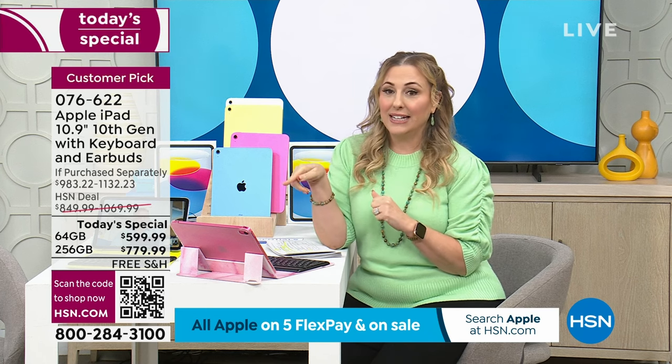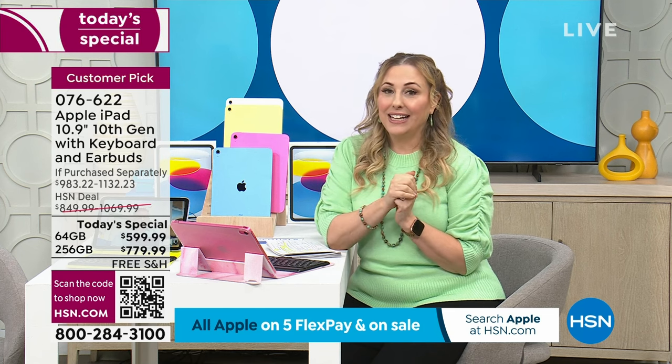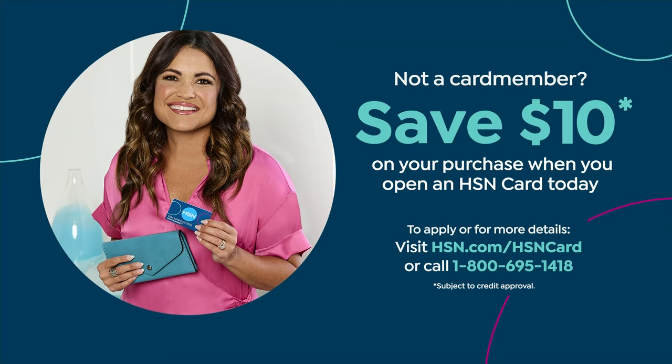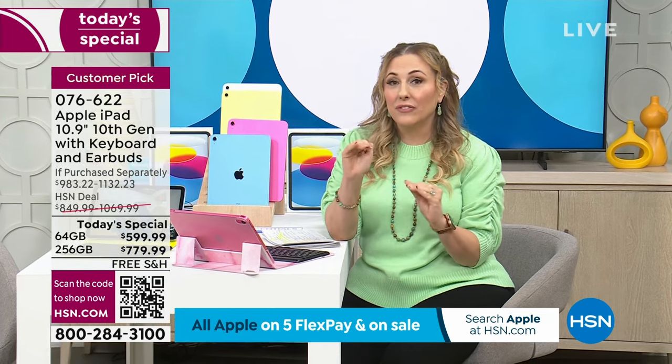We got more from Apple in the 256-gigabyte because we know that's a better deal. It's $599.99 for the 64-gigabyte and $779.99 for the 256-gigabyte. If you have an HSN credit card, we're doing a year and a half to pay it off — $33.34 a month for the 64-gigabyte or $44.45 for the 256-gigabyte, no interest, no fee. If you don't have an HSN card, you can apply and get one in about a minute — we even give you a $10 coupon. This is the newest iPad, and we have the lowest price we've ever done for the 10th generation.